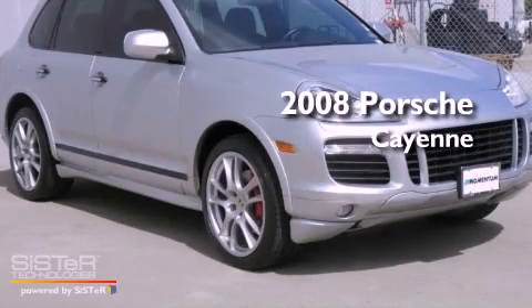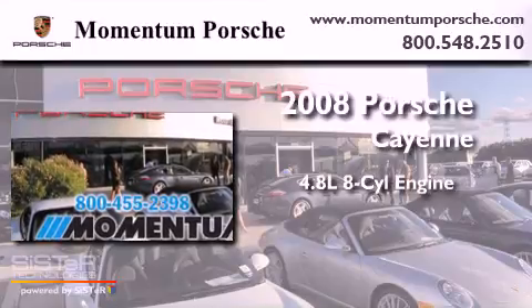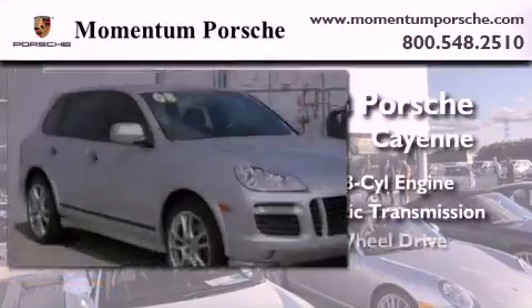This is a certified pre-owned 2008 Porsche Cayenne. It has a 4.8-liter eight-cylinder engine, an automatic transmission, and all-wheel drive.